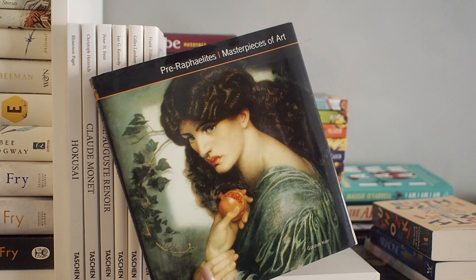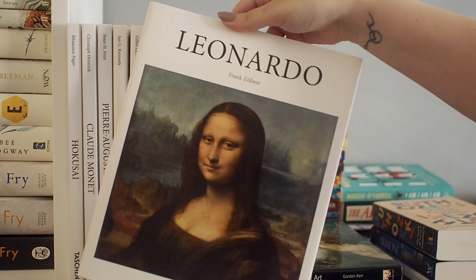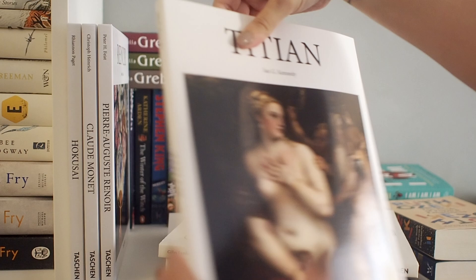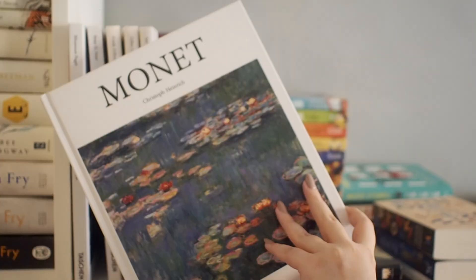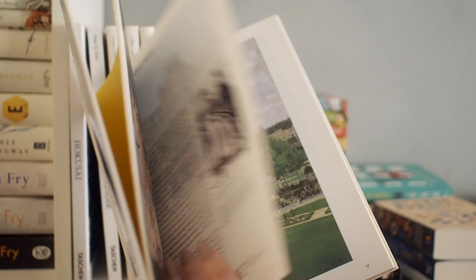Then we have some beautiful art books. We have this one with a beautiful cover, and then all of these are about different artists — Leonardo Da Vinci, Caravaggio, Titian, Renoir, Monet, and Hokusai. These are great introductory books to the artists and their most famous works of art. I'm quite interested in art and I want to learn more, which is why I got these books. I've read two of them, but the rest are unread. Behind those books we have these ones.